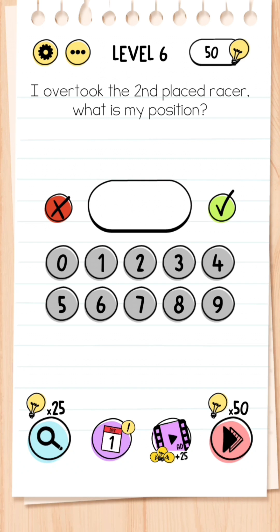Level 6: I overtook the second place racer — what is my position? This answer is quite simply just 2.